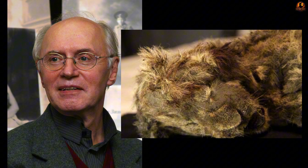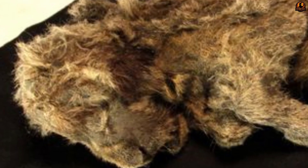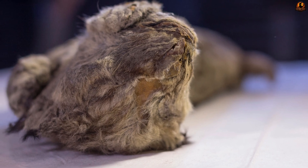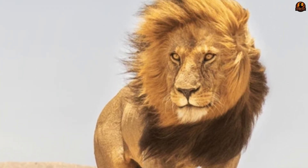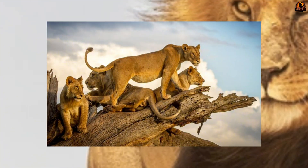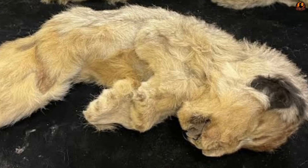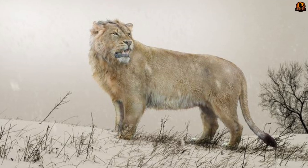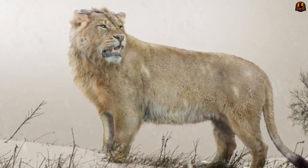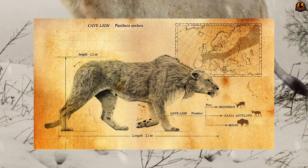Coat analysis published in a 2021 study by Plotnikov and colleagues confirmed they had thick, pale yellow fur — a clear adaptation to the frigid environment. However, the revolutionary surprise was the complete absence of a mane on the male cub. For modern African lions, the mane is an indispensable symbol of the adult male, serving for intimidation and attracting mates. But the cave lion, the largest cat of the Ice Age, lacked this feature. This maneless trait strongly reinforces the hypothesis that cave lions had less gregarious social organisation or were even solitary on the cold steppes.